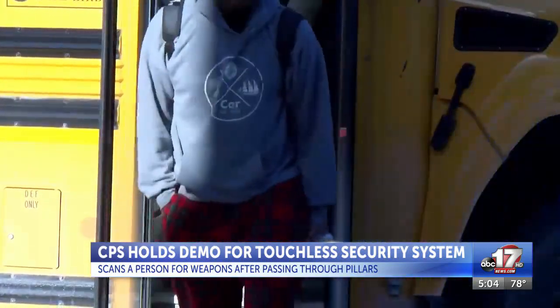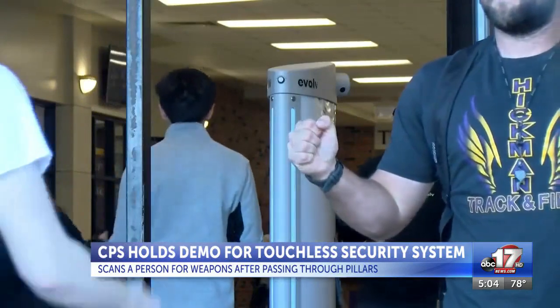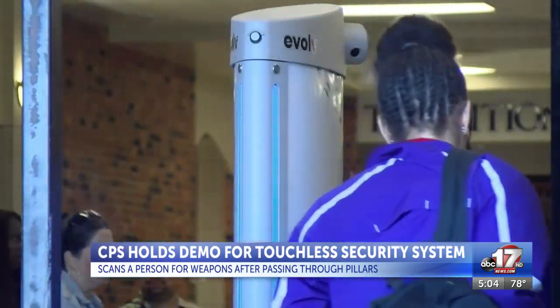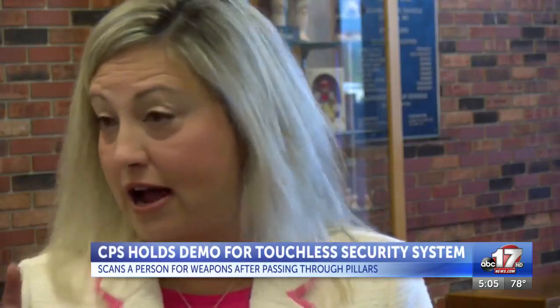The demonstration this morning was held as students made their way into Hickman High School to start their day. The touchless system scans people as they walk through two pillars, sending pictures of a person with a locator icon to a screen which security officials are monitoring. It's a mobile system, so it can be moved throughout the building or outdoors as needed.